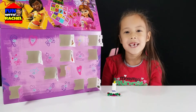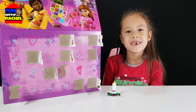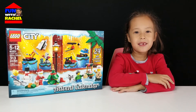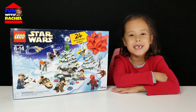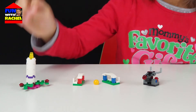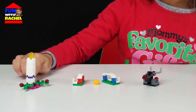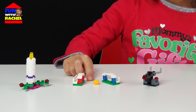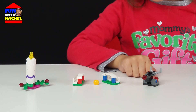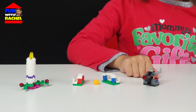Let's compare it to the other Day 10s of the other Advent calendars. We're going to compare it with the Lego City Advent calendar and the Lego Star Wars Advent calendar. On Day 10, Lego Friends is a candle, Lego City is a soccer game with a ball, and Star Wars is a laser gun.